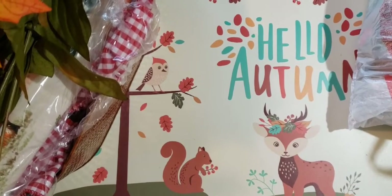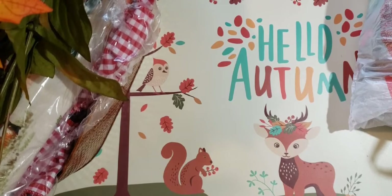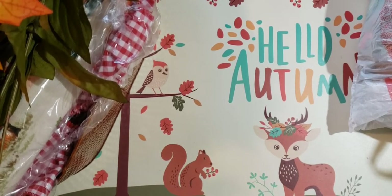Hello Crafty Ones, this is Pam Vinnie with Pam's Paper Place, and I thought I would show you a haul that I got mainly from Hobby Lobby.